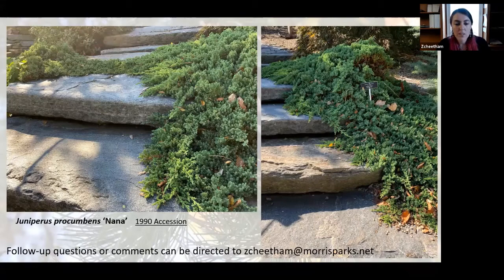That's the end of my presentation today about the conifers and our recent designation as a reference garden through the American Conifer Society. If you have any other questions about plant records or our conifers, feel free to reach out to me at the email address shown. Thank you.